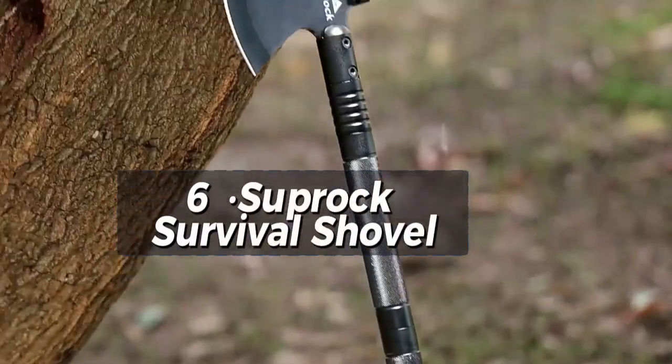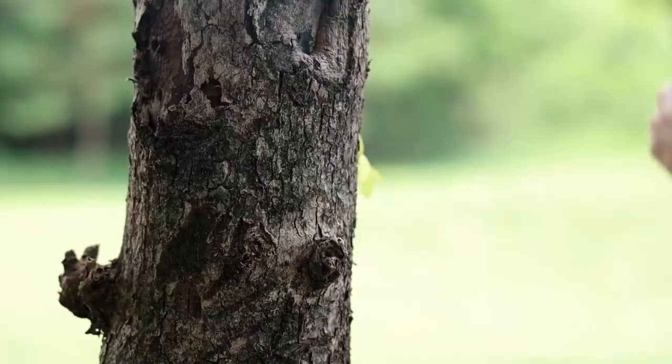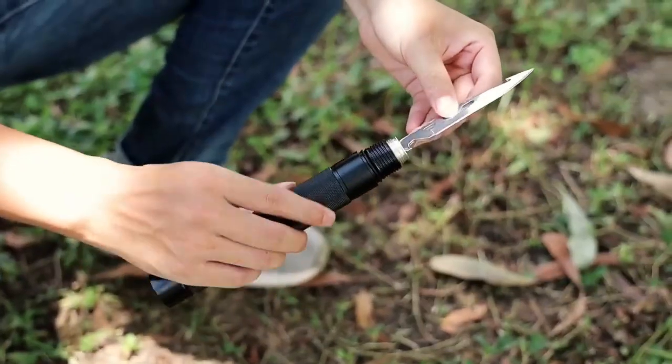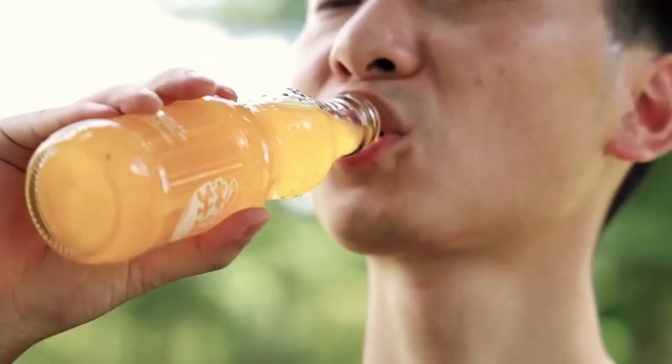Starting with the Suprax Survival Shovel High Carbon Steel tactical shovel axe folding entrenching tool. When setting out on outdoor adventures like camping or hiking, this shovel stands out as an exceptional choice for those seeking a versatile and durable tool.